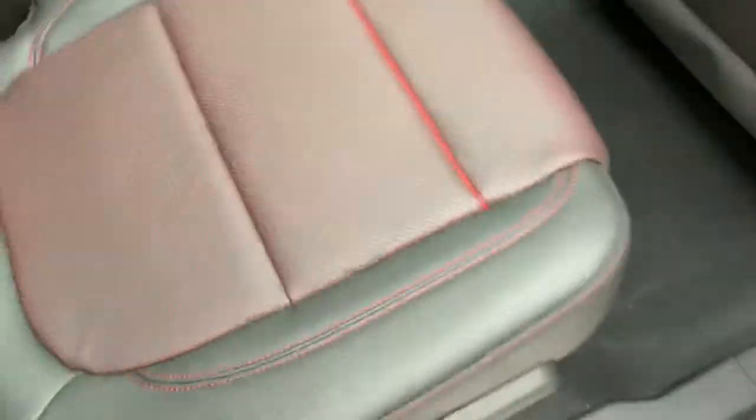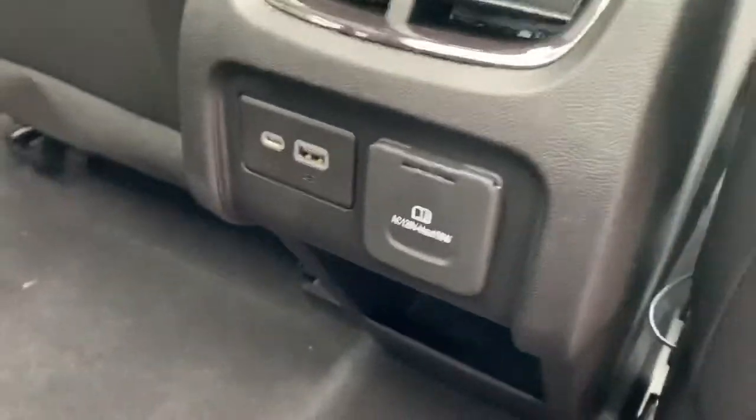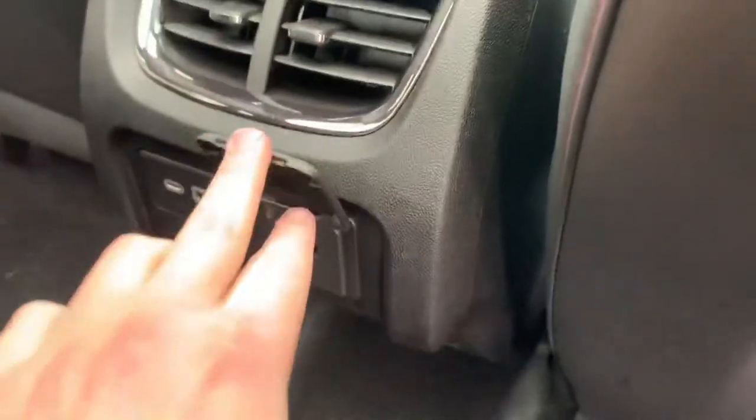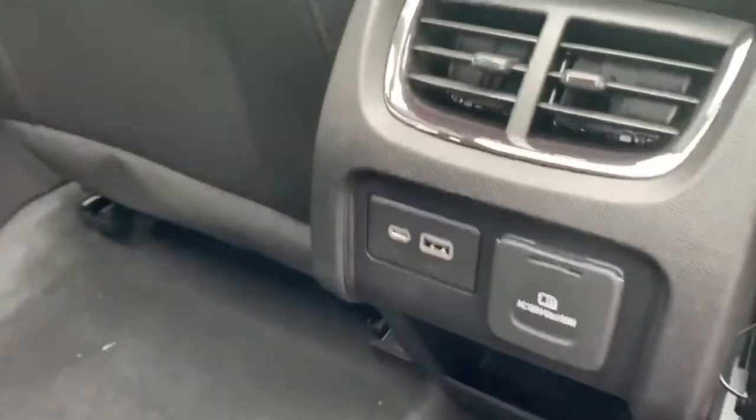We've got the red underlay on our black leather seats. We've got a full wall outlet, USB, and a Type-C USB as well. And then we've got the dual-panel moonroof.